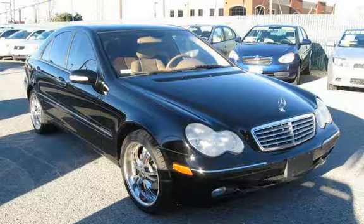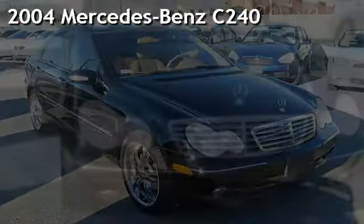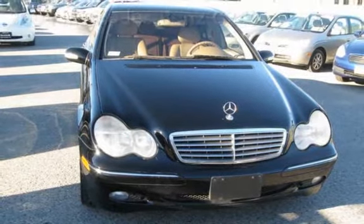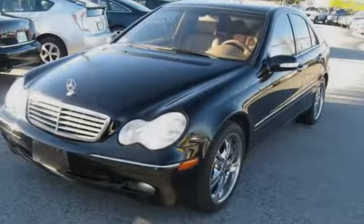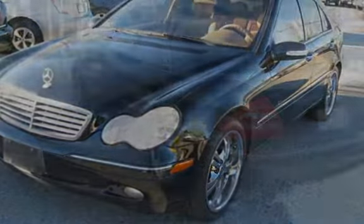Door Locks. Presenting a pre-owned 2004 Mercedes-Benz. This four-door sedan has a six-cylinder, 2.6-liter V6 engine, with rear-wheel drive, and an automatic transmission.